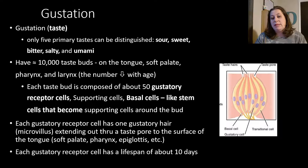Each gustatory receptor cell has a lifespan of approximately 10 days. When that particular gustatory cell has lived its 10 days, it dies off and gets replaced. We can shorten the life of these when we eat things that are too hot and burn them. Have you ever taken that bite of pizza where the sauce was really hot and it made it where you couldn't taste anything well for a couple of days? That's because you actually killed more of those taste buds than were ready to be replaced.